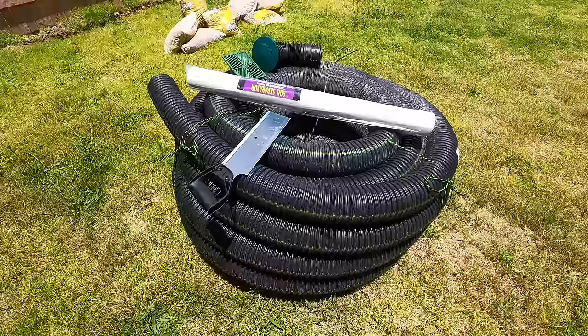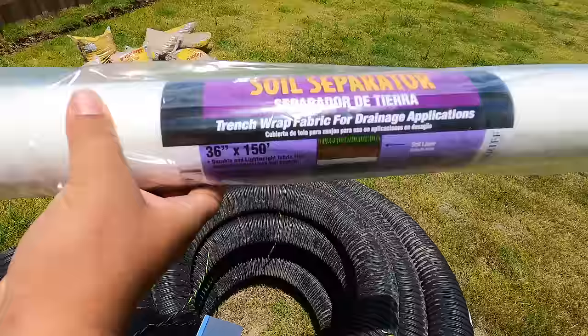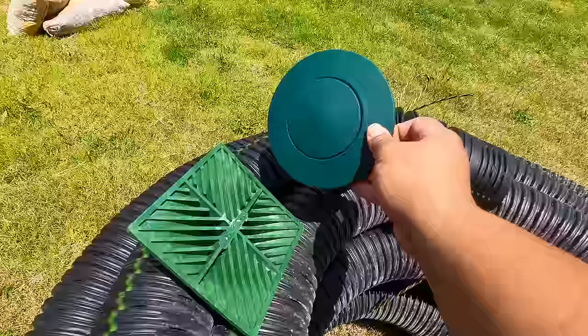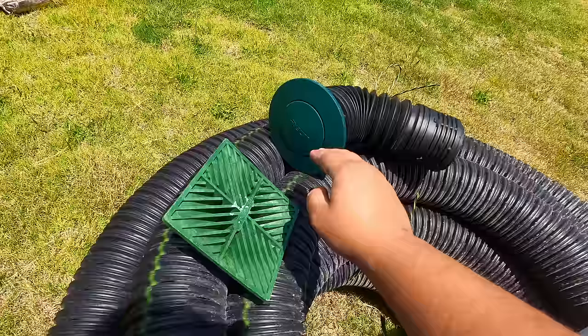That brings us to step two: gathering building materials. Here are the tools I'm using to build my French drain. I've got a hundred feet of corrugated pipe — I only need about 30 or 40, but they're selling it by the hundred. I've also got a saw to cut the corrugated pipe, soil separator — a mesh net we're going to use to keep all the clay soil and granite out of our corrugated pipe — a cap for the corrugated pipe, and a pop-up end. The French drain works by using gravity to push the water out through the pop-up end.